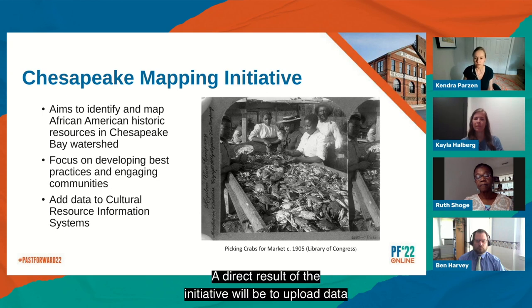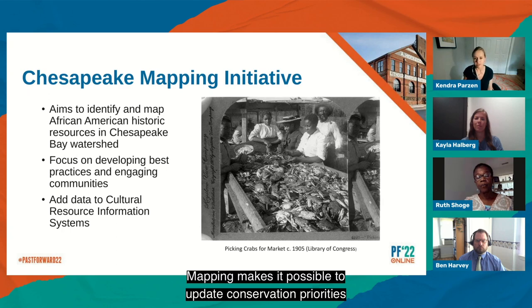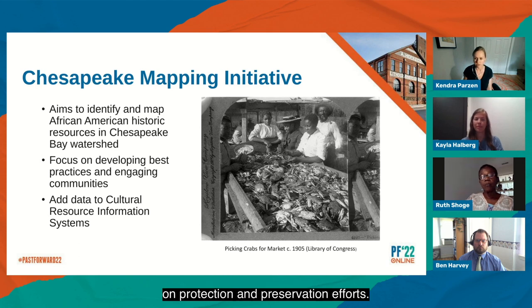A direct result of the initiative will be to upload data on the places identified to state-level cultural resource information systems — GIS-based databases for collecting information on historic resources managed by state historic preservation offices. Mapping makes it possible to update conservation priorities and collaborate with landowners and communities on protection and preservation efforts. Mapping data can also be used by infrastructure project developers to identify historic resources during early project development phases so that negative impacts to sites can be avoided and minimized, and it can generate information that serves as the basis for new or expanded interpretive initiatives.